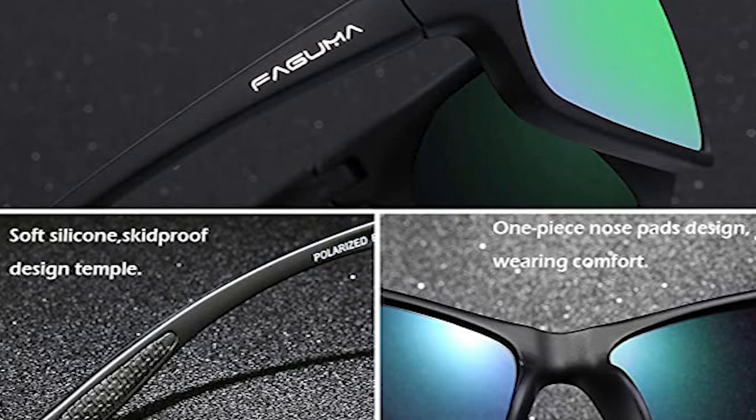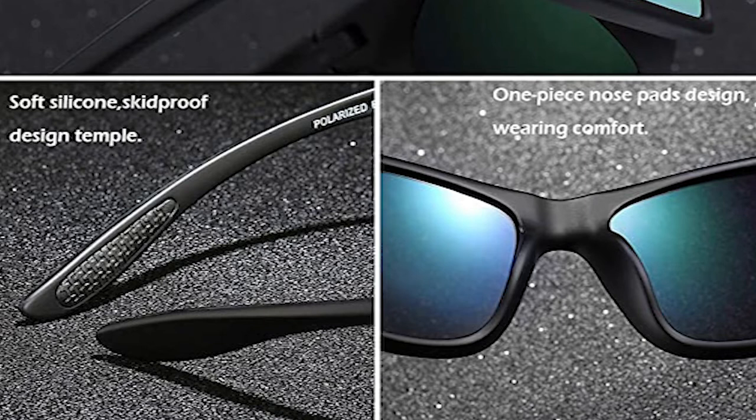These fishing sunglasses have a lightweight design ideal for motorcycle and cycling, driving, running, fishing, climbing, trekking, or other outdoor activities enthusiasts.